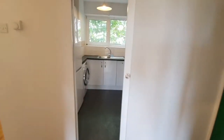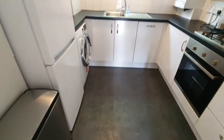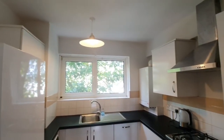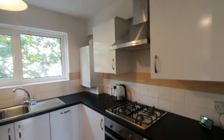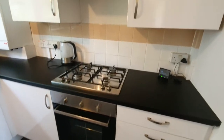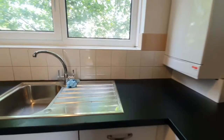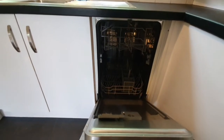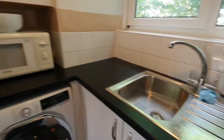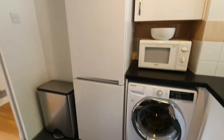Across from the living room you have this beautifully tiled and refurbished kitchen. Everything is integrated, so you have enough cupboard space, gas cooker, a dishwasher, a washing machine, and your fridge freezer.